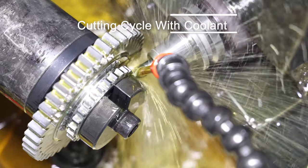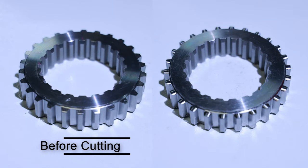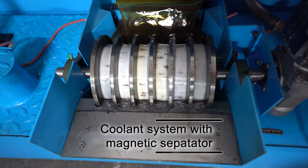Coolant is used for a smooth process. Here is the gear before and after the pointing and rounding operation. Noticeable smooth symmetrical rounds are observed. The machine has a magnetic separator that aids chip flushing from the coolant.